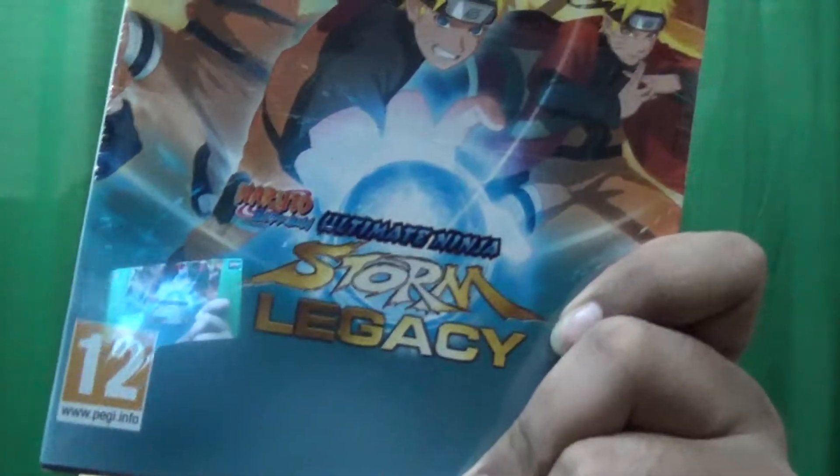Hey guys, what's up, it's the Pornite here and welcome back to another video. Today we're gonna do the unboxing of Naruto Ultimate Ninja Storm Legacy. As you can see, it is a collector special edition. It includes most of the DLC from every game, four games in total from PS3 remastered to PS4, an art book, steelbook, and an anime disc.